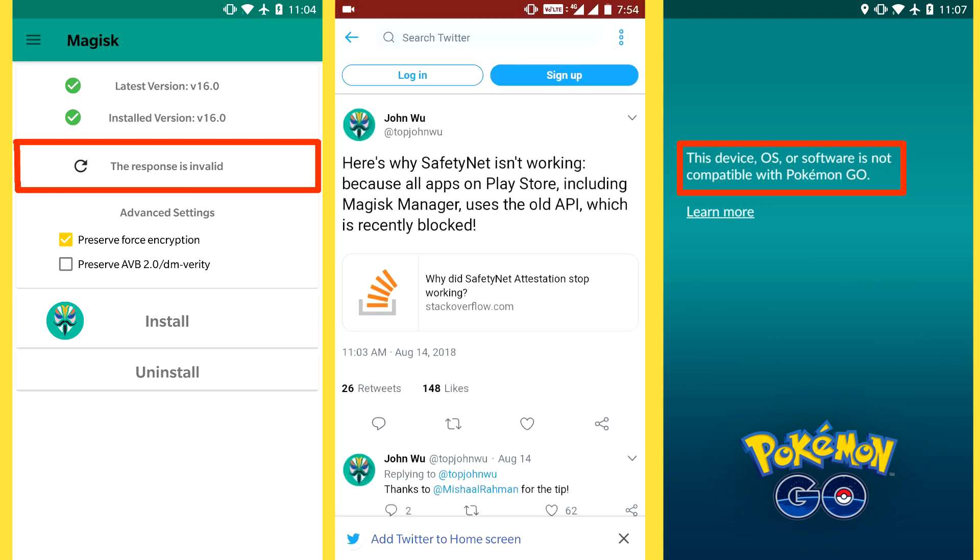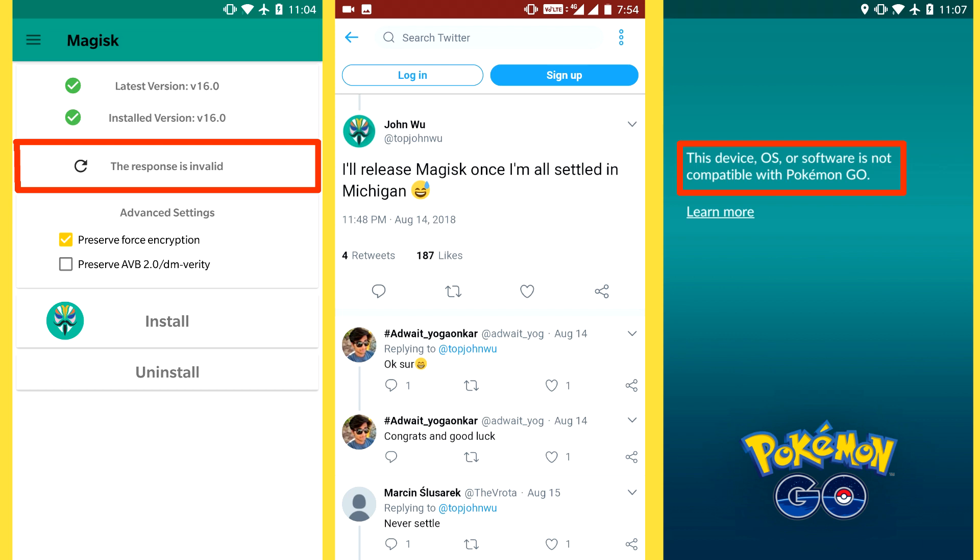Google has updated its API and since Magisk is using the old API, that's why you're getting this error. The developer has recently tweeted that he is aware of this problem and that he will work on it.